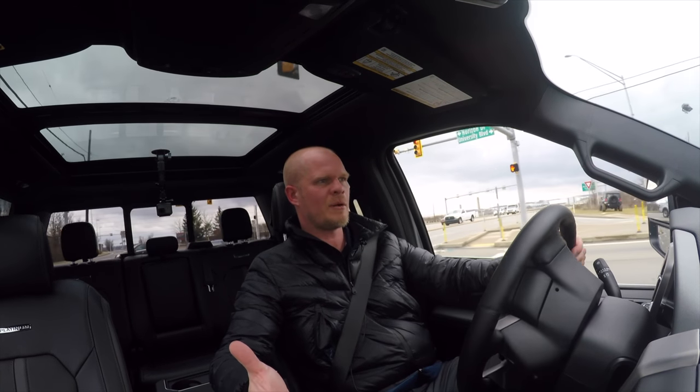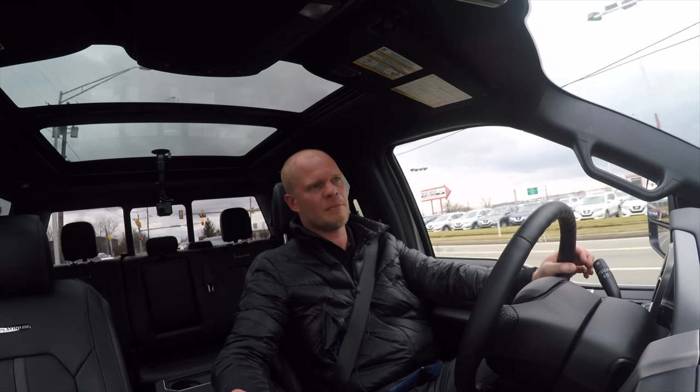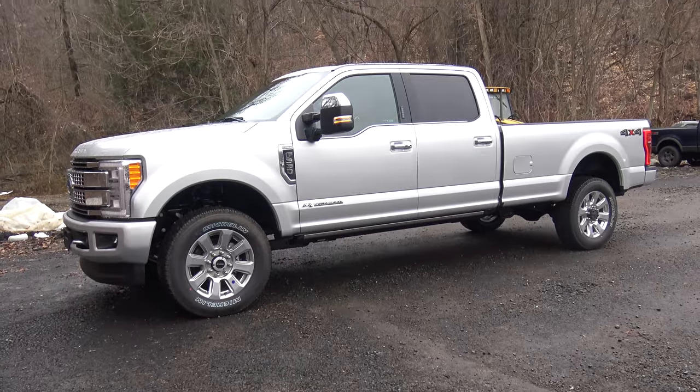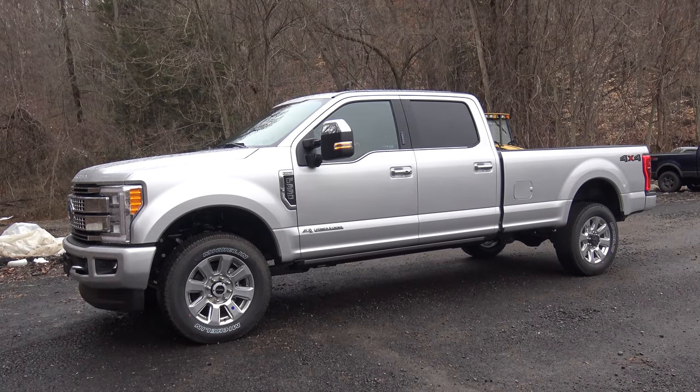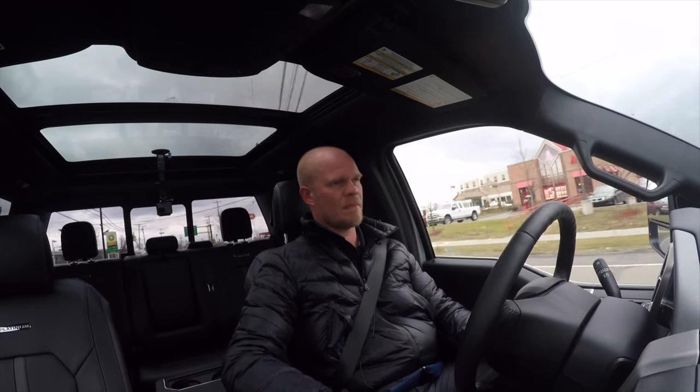On this short drive during the review I'm averaging 14 miles per gallon. For a truck of this size that weighs the same as three full-size sedans, that's not bad.